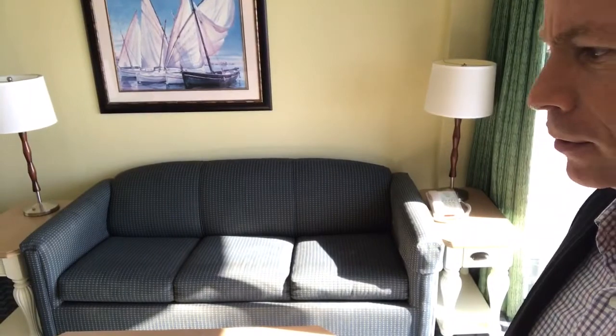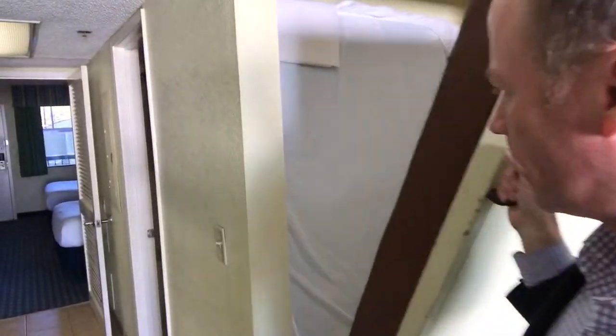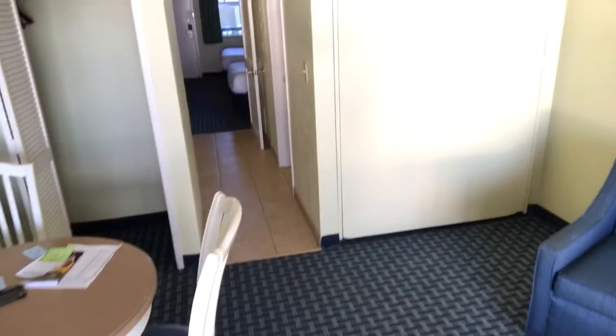From the balcony you're walking into a living room area. Most of the time you're going to have a sofa, a couch. Sometimes you'll have a wall bed like this — it can pull out and make another bed, then fold up during the day so it's out of the way. You'll also have a little dining area and some closet space.